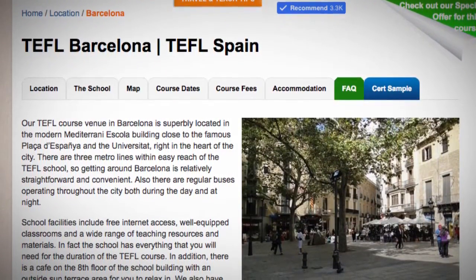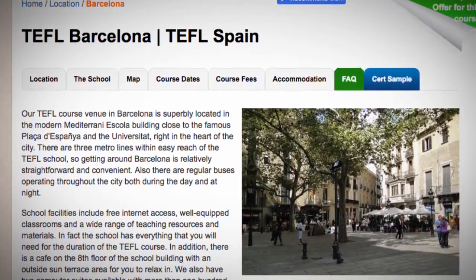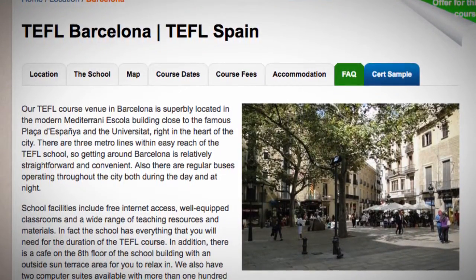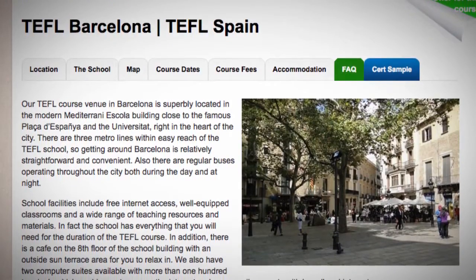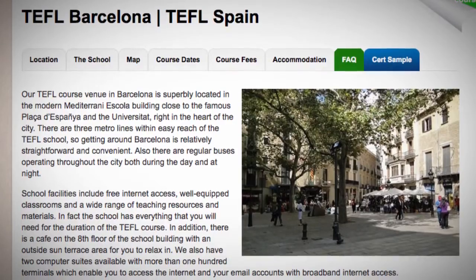School facilities include free internet access, well-equipped classrooms, and a wide range of teaching resources and materials. In fact, the school has everything that you will need for the duration of the TEFL course.